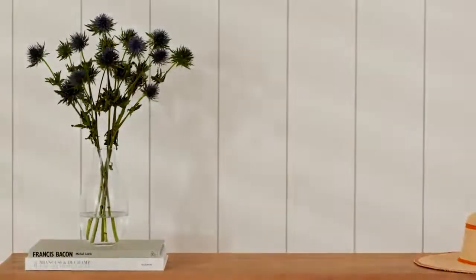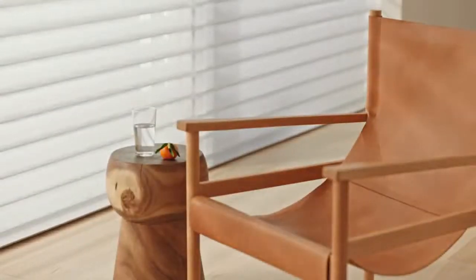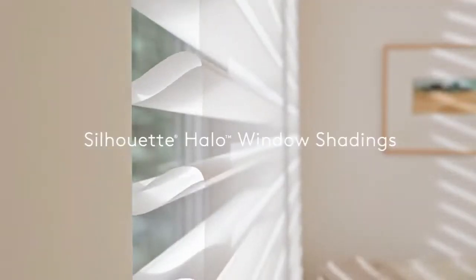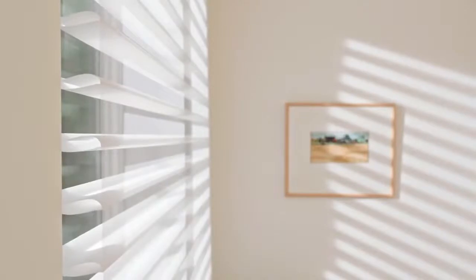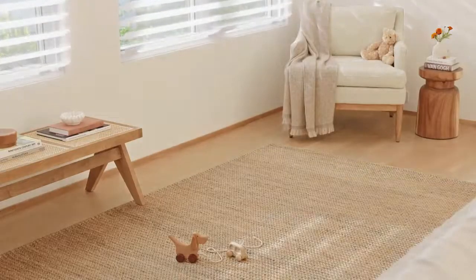Or conceal your sanctuary from the outside world. And now we introduce Silhouette Halo — a new option with a wider range of vein rotation, redirecting sunlight down, across, or up and away for greater control over incoming light and privacy throughout the day. Silhouette window shadings by Hunter Douglas.